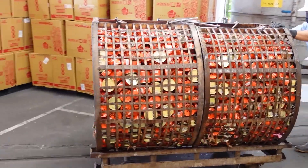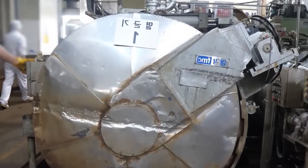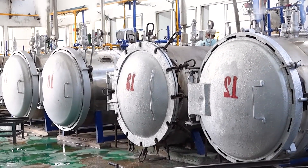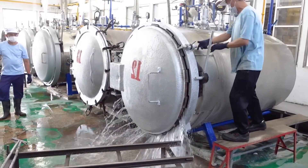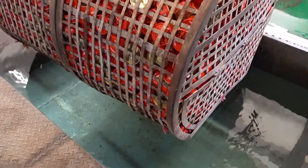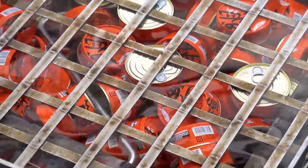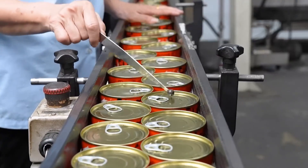The sealed cans then move on to sterilization. This process involves heating the filled cans to a specific temperature for a set period to eliminate any harmful bacteria and ensure the product is safe for consumption. The heating process is crucial as it extends the shelf life of the product. Canned products are designed to last for several years when stored properly, making them a convenient choice for consumers. After sterilization, the cans are cooled rapidly using cold water sprays or air cooling systems. Once cooled, the cans are inspected once again for any defects in sealing or packaging, and any cans that do not meet quality standards are removed from the production line.